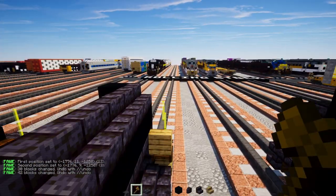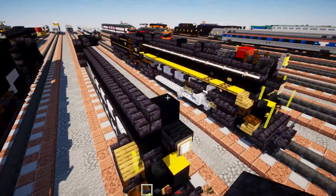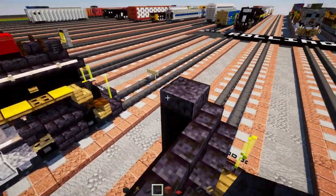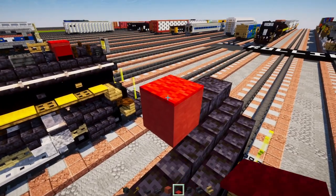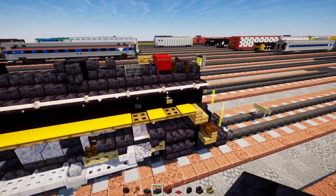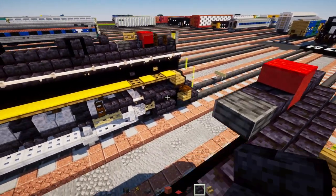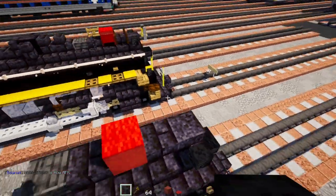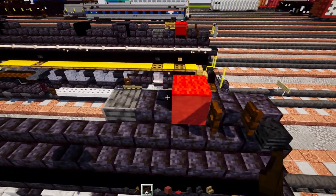On top, add a polished blackstone slab, polished blackstone brick slab, red terracotta, red carpet on top, polished blackstone brick slab, a polished deep slate slab. In the front, add a wither skeleton skull, behind it a dark oak fence gate open up.